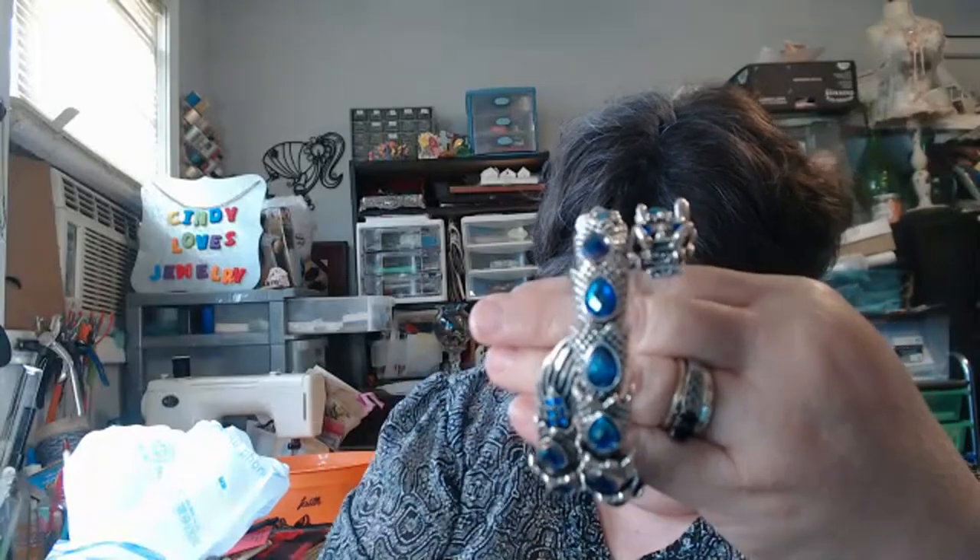Y'all be seeing this real soon. Look at this bracelet — isn't that gorgeous? It's dragon AB. She had ten dollars on it and she let me have it for seven. It's not signed, but who cares — no missing stones. Oh my gosh, it's so pretty.